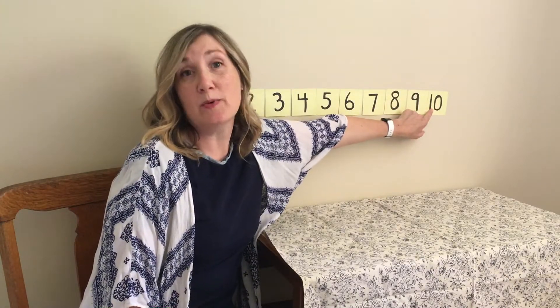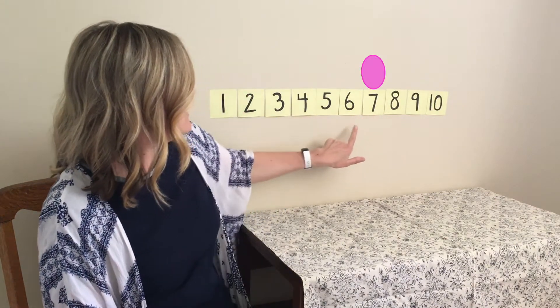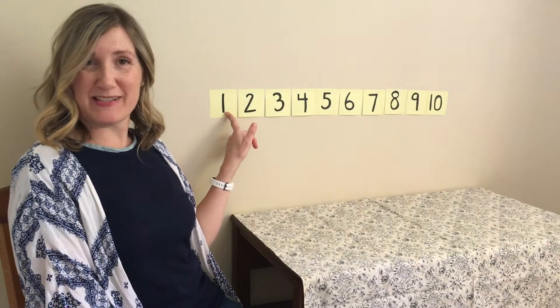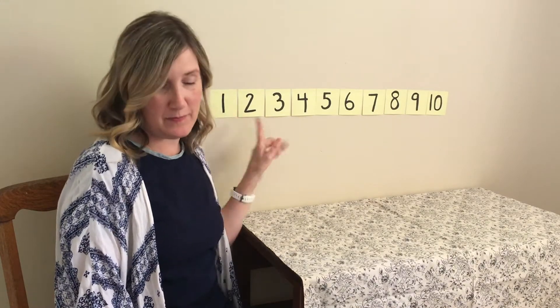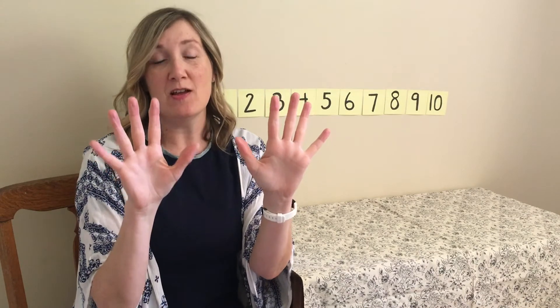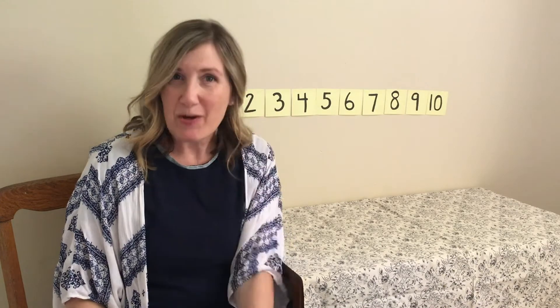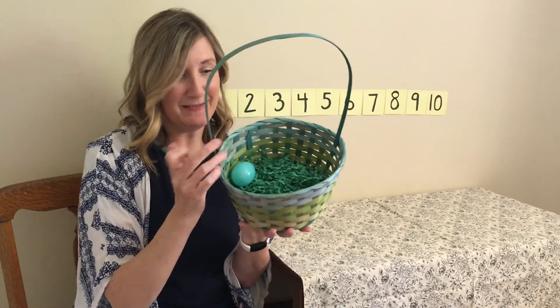We started with ten eggs and we took nine out, so we're gonna go backwards and count nine. One, two, three, four, five, six, seven, eight, nine. What number is that? One! Our chart says if we take nine eggs out of the basket, we'll have one egg left. Let's try our fingers now — show me ten. We're gonna put nine fingers down. One, two, three, four, five, six, seven, eight, nine. I just have one finger up — one little pinky. Did you get one too? Let's see how many eggs are in the basket. One. Great job!